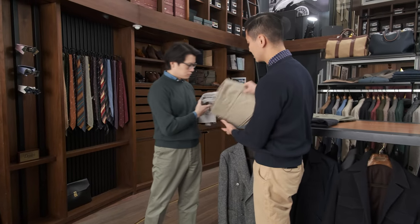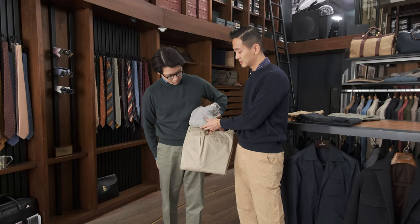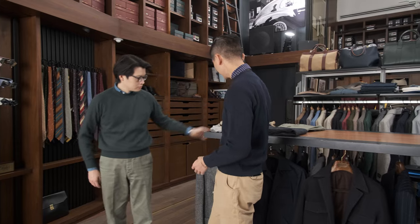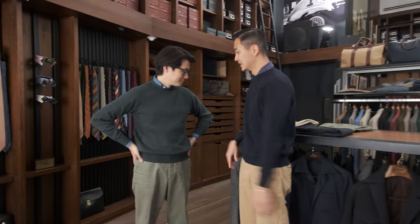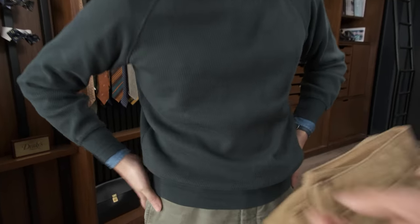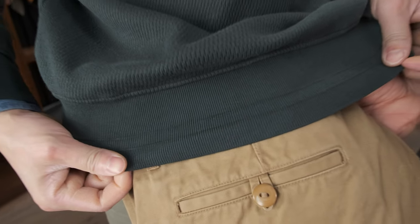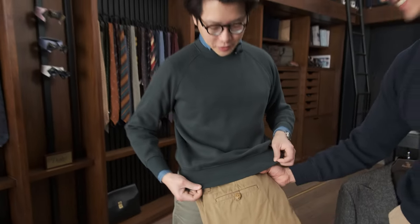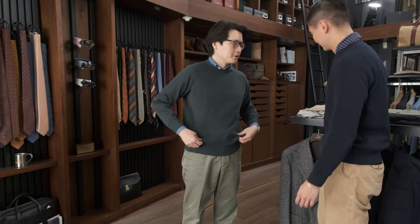I think it still looks quite well even with lighter colored trousers like this, but everyone can pair it their own way. We also have this beautiful green that turned out amazing. Greens and chinos always go really well together — it's a great example of tone on tone, really. And olive on bottle green looks good too.